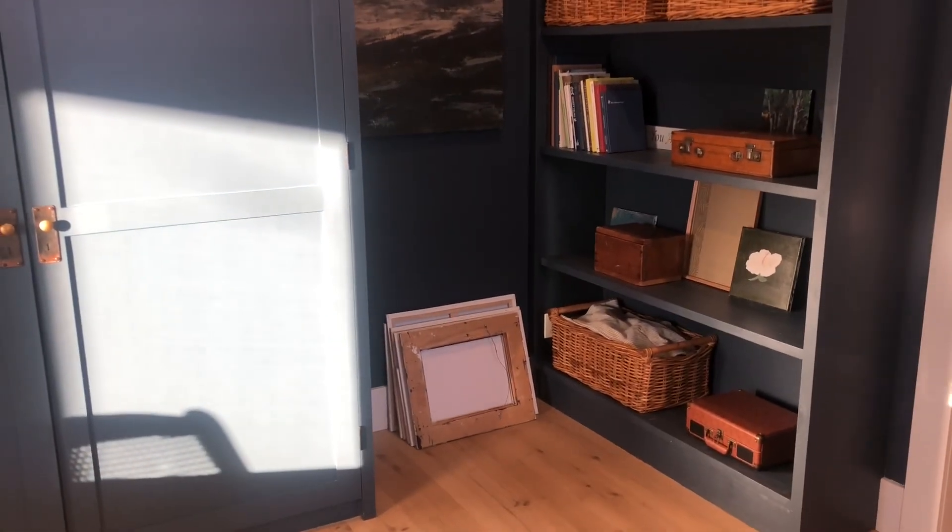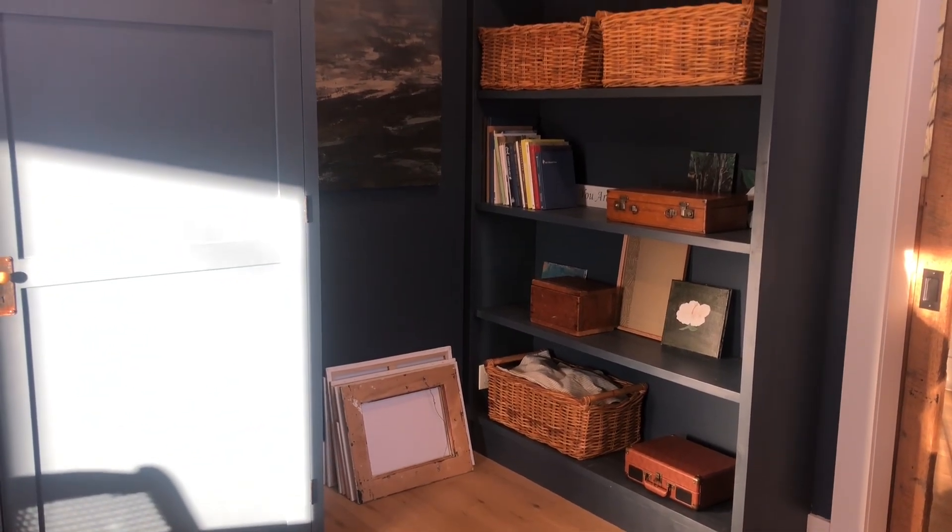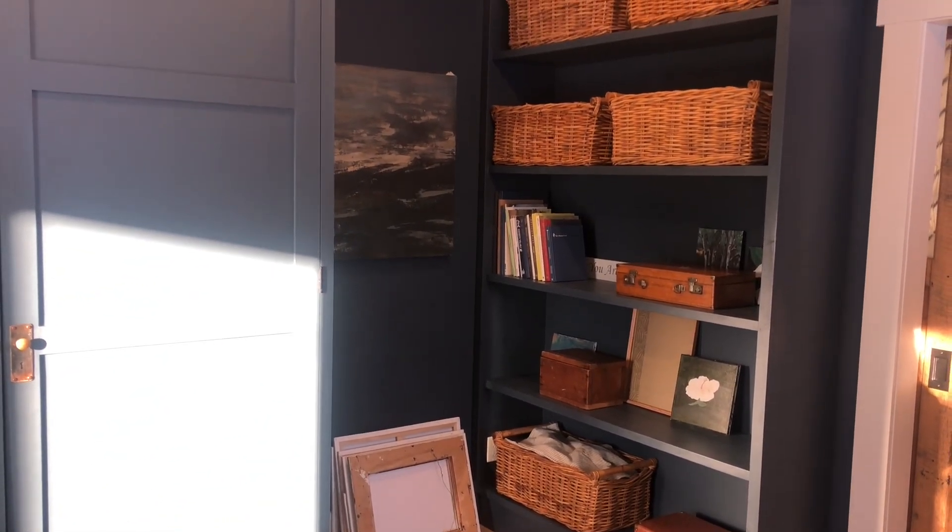I also painted this big bookshelf the same blue, and I intend to paint my husband's side — I just haven't done it yet.